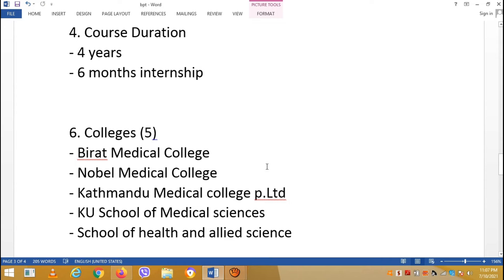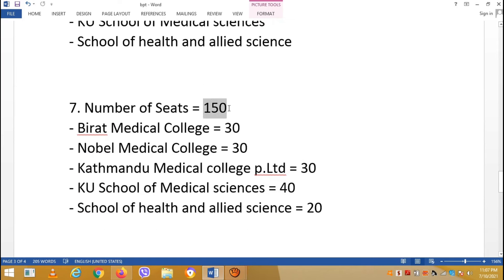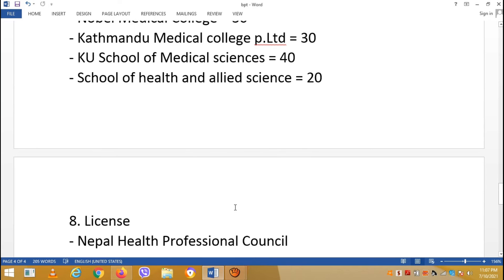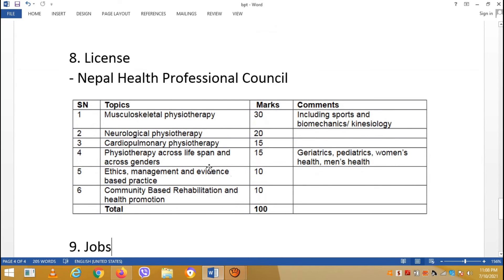In Nepal, colleges offering BPT include Berat Medical College, Nobel Medical College, Kathmandu Medical College, KU School of Medical Science, and School of Health and Allied Science, with seat numbers ranging from 100 to 200. The license is provided by Nepal Health Professional Council, NHPC.